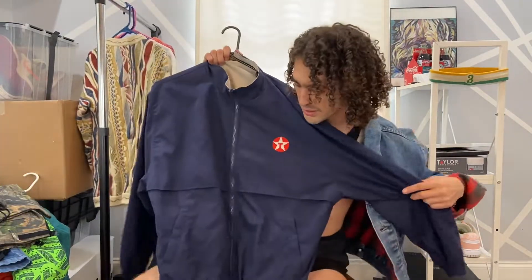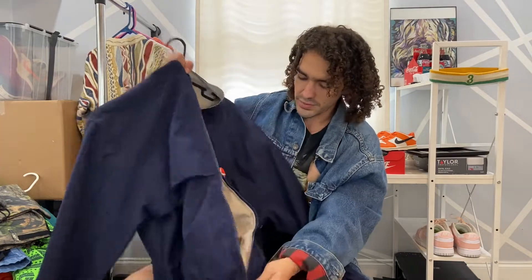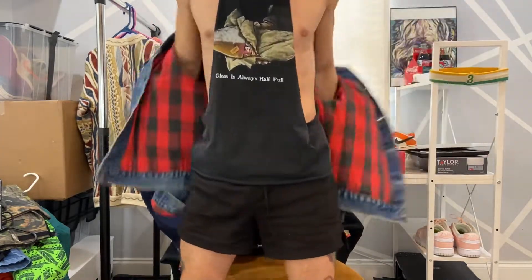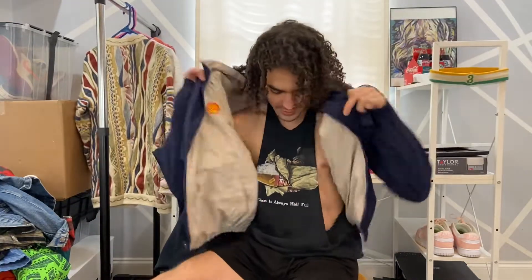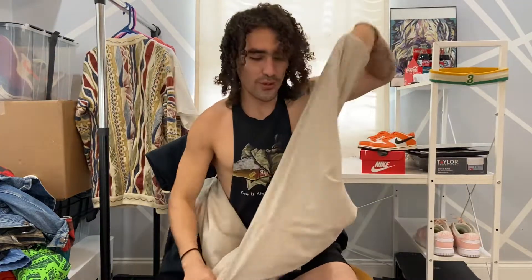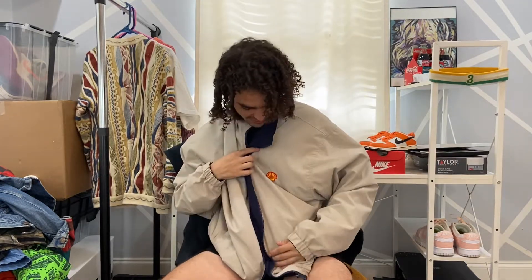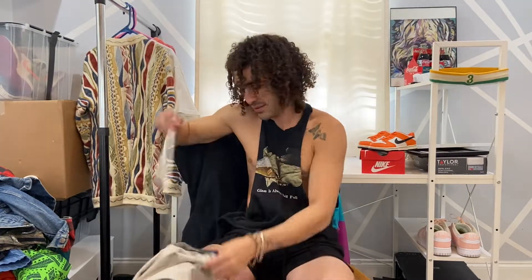This is pretty cool — I posted this up on my Instagram, no one bought it yet. It's a reversible windbreaker, Texaco on this side. Let me unzip it and flip it over — I'll put this bad boy on real quick. Texaco side on one, two in one baby — buy one jacket you get two. Spill some coffee on one side and just flip it over. Shell on the other. Too bad these gas companies just pollute the earth with like no regard — but that's a whole other story.